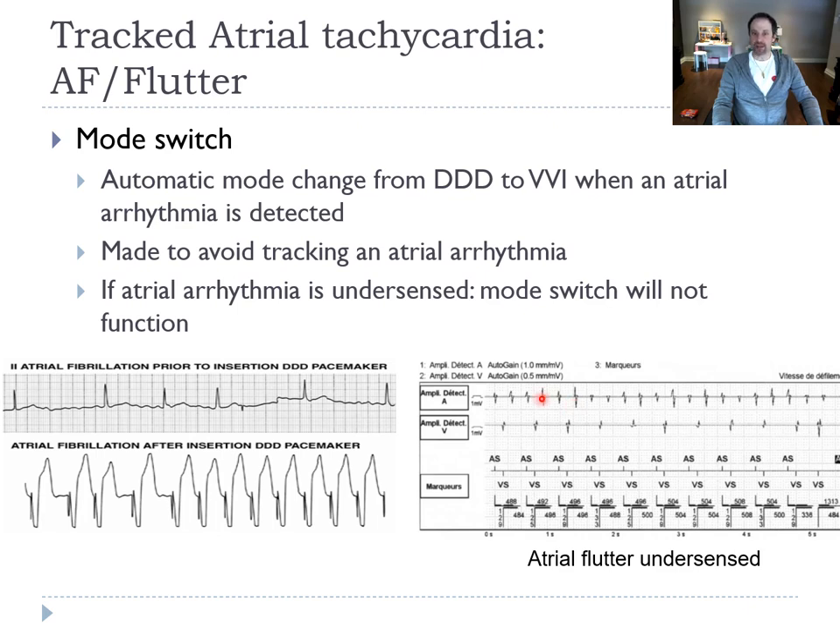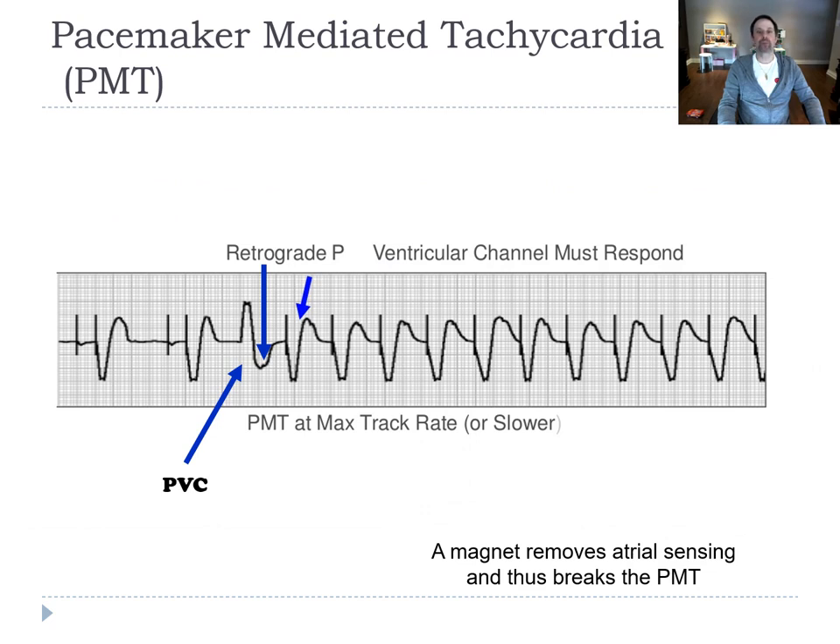Normally the pacemaker has a mode switch algorithm — when it sees the atrium is going at 200, it ignores the atrium and paces in VVI mode. But for that, it must be able to sense the atrial signals well. Another reason for fast pacing is pacemaker-mediated tachycardia (PMT). Classically it starts with a PVC, you get a retrograde P wave, the pacemaker follows that retrograde P wave, and you're in a loop: retrograde P wave, spike, retrograde P wave, spike. If you put a magnet on the pacemaker, it stops sensing the retrograde P waves and the loop stops.